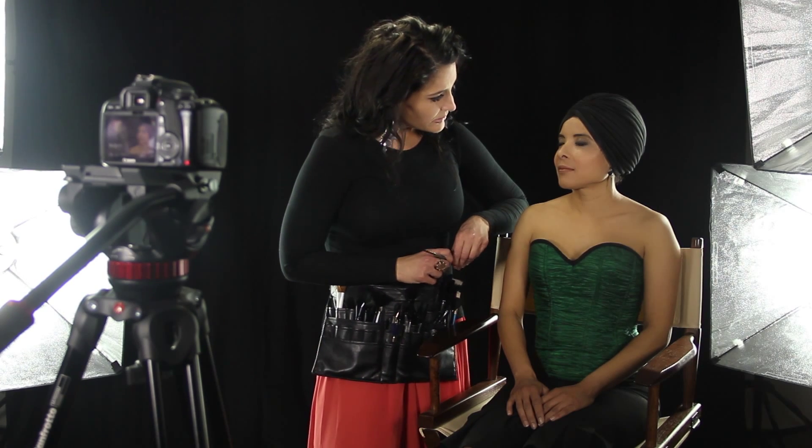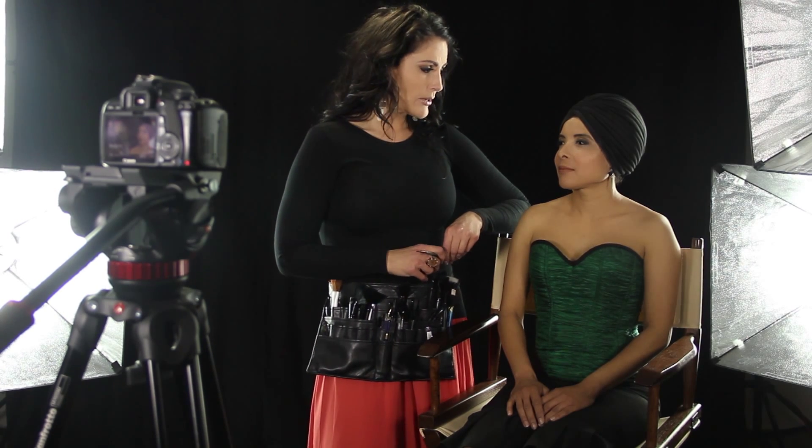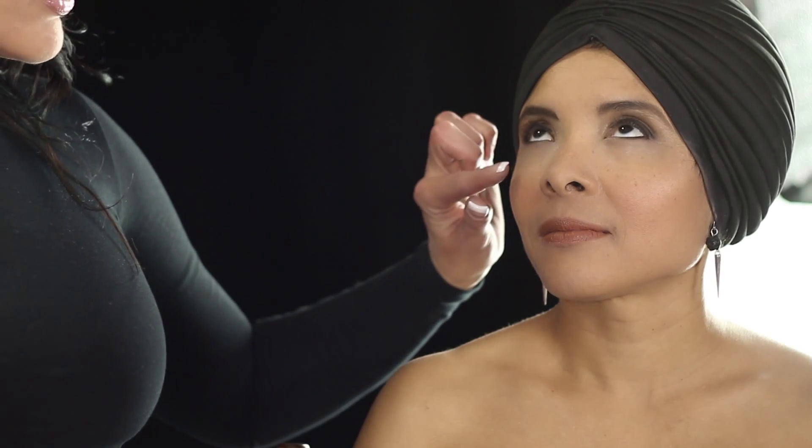We just filled her brows in. We did do a little bit of eyeliner underneath. You want to be cautious with liner and keep the line actually thin. Thick, heavy liner all around the eye is actually just going to cause the wrinkles to be enhanced.